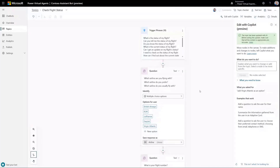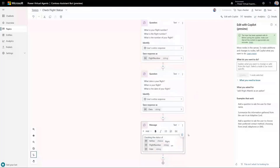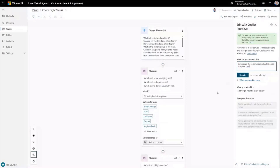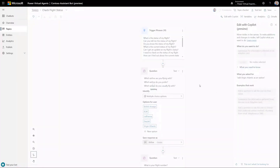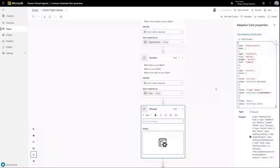The last thing I'll show inside this topic is the summary message. I think it's awesome, but I'm going to remove it and instead say 'summarize the information collected in an adaptive card.' I click Update, and what happens is it adds an extra message to the bottom of my topic. Not only does it add the message node and reference the variables on my topic, but it's also built the JSON for the adaptive card for me — which is just awesome. Previously I would have had to jump out into the designer and create that from scratch, whereas now I've got a starting point and can update it from there.